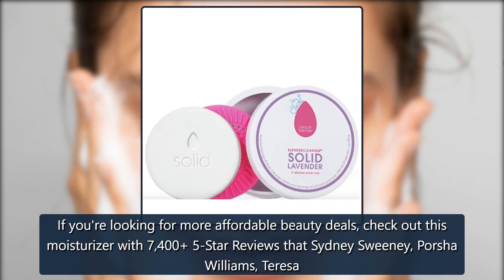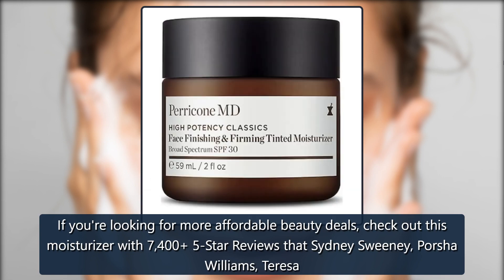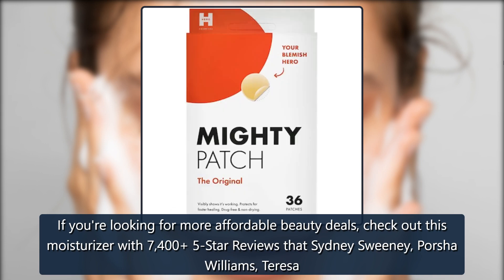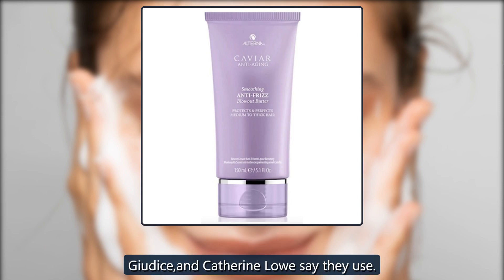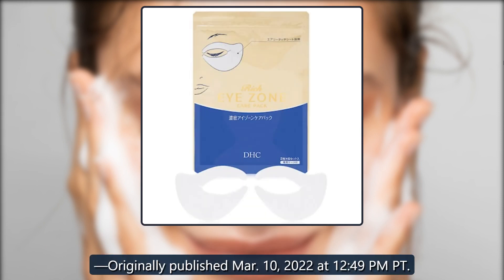If you're looking for more affordable beauty deals, check out this moisturizer with 7,405 five-star reviews that Sydney Sweeney, Portia Williams, Teresa Giudice, and Catherine Lowe say they use. Originally published March 10, 2022 at 12:49 p.m. Pacific Time.